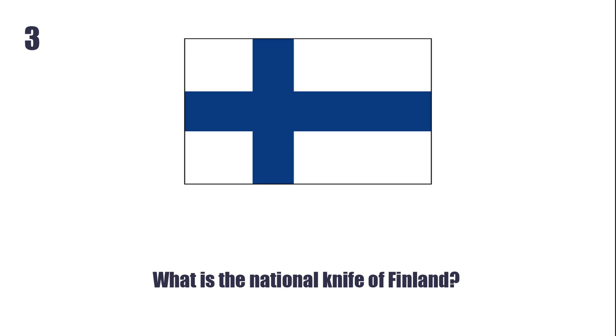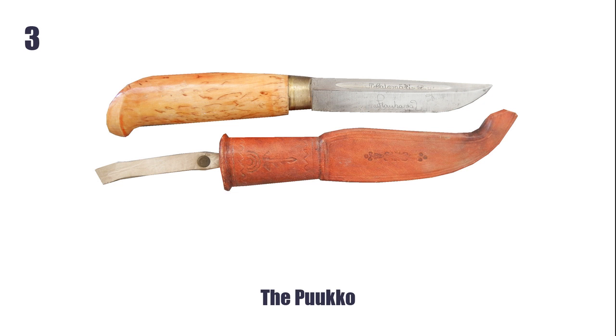What is the National Knife of Finland? The Puukko.